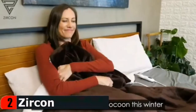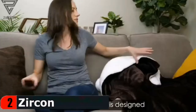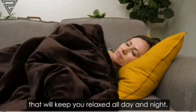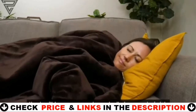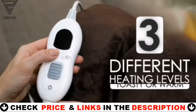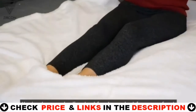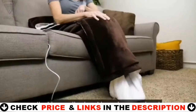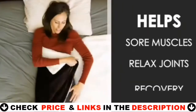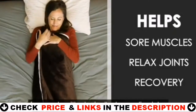Snuggle up in a warm cocoon this winter with Cozy quilt electric blanket heated throw by Zircon. This heated throw is designed to provide maximum comfort with a pleasant and controllable heat that will keep you relaxed all day and night. Plus, it has unbelievably soft fabric and three different heating levels, whether you like it perfectly toasty or mildly warm. It also has a dedicated foot pocket for your feet that keeps the heat hugging your toes. The steady heat dilates blood vessels and promotes blood flow, which helps to open up sore muscles, relax joints, and provide quick recovery for people with physically demanding jobs.